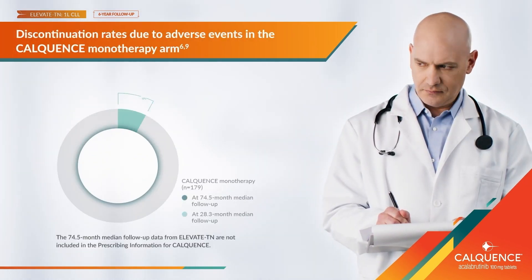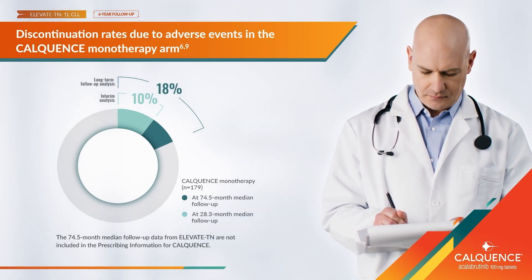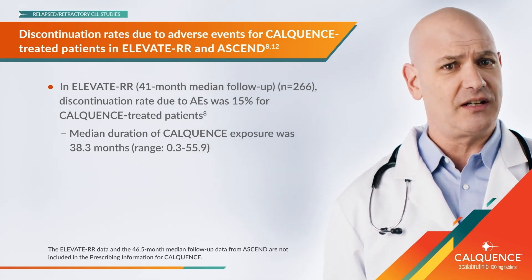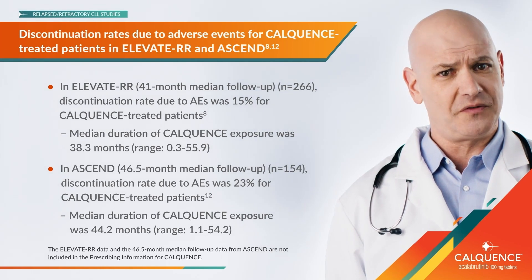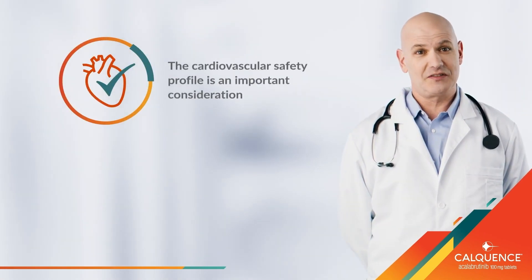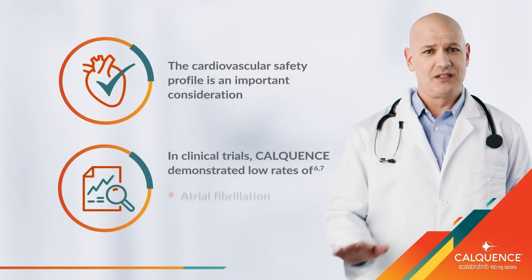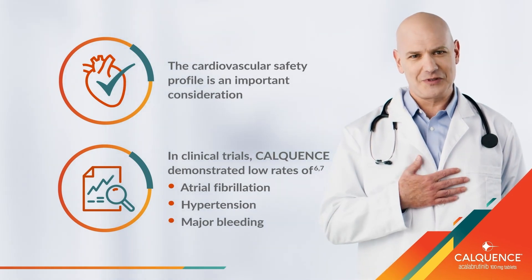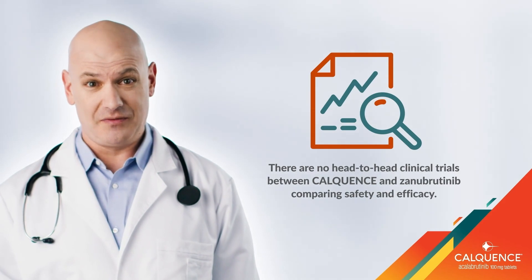This was also shown to be the case in Elevate-TN for both Calquence monotherapy and combination therapy. For Elevate-RR, at the 41-month median follow-up, discontinuation due to adverse events was 15% for patients taking Calquence, while on Ascend at the 46.5-month follow-up, it was 23%. Based on the cardiovascular safety data and profile, which include low rates of atrial fibrillation, hypertension, and major bleeding, I choose Calquence. I also like to take into consideration additional analyses to help make informed decisions.